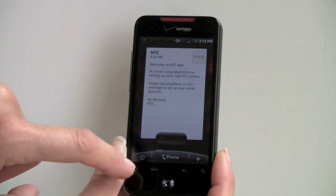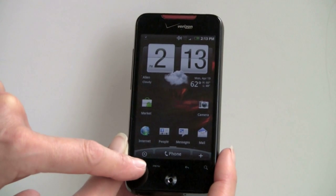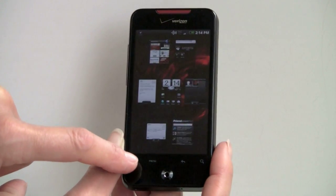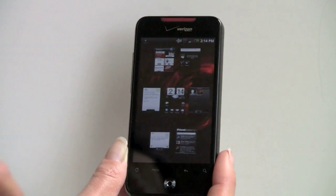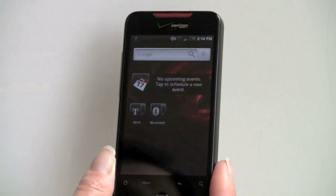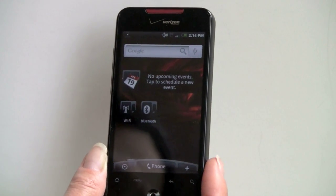Now, if you're getting tired of doing that, you can tap on the Home button, and you can either get the Android launcher or tap again and you get all of your home screens like that, so you can pick which one you want to go to quickly.